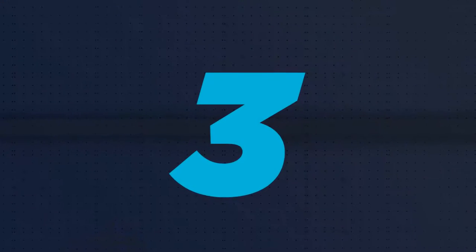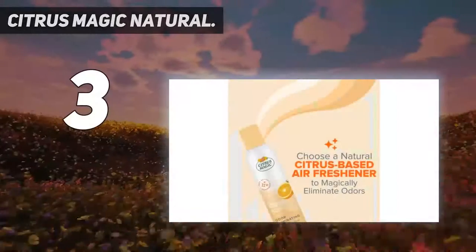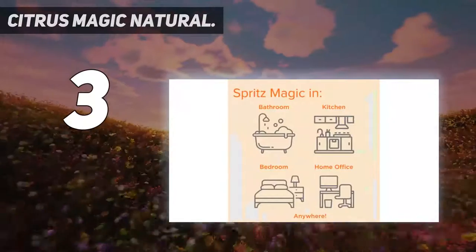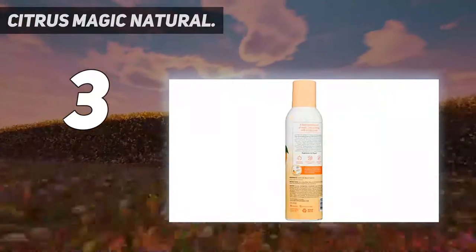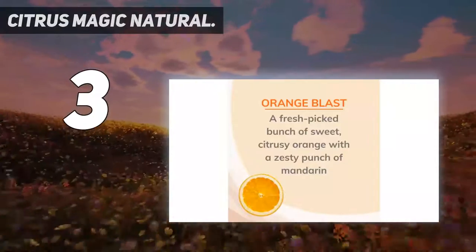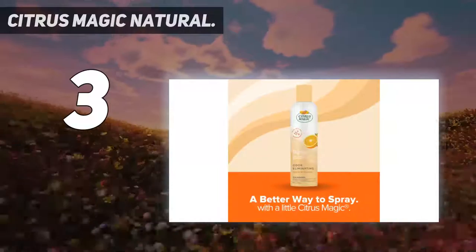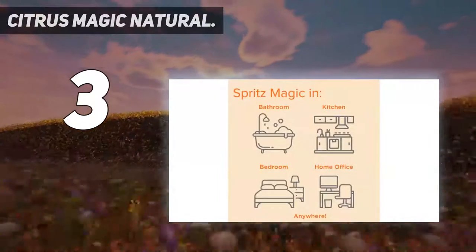At number 3: Citrus Magic Natural. If you want to purchase an air spray that destroys bad odors with 100% natural ingredients, then Citrus Magic's fresh scent is the way to go. This air freshener is an essential oil diffuser that can last four times longer than regular air sprays. Also, each bottle comes with 6 ounces of fresh orange fragrance that gets your car smelling delicious.